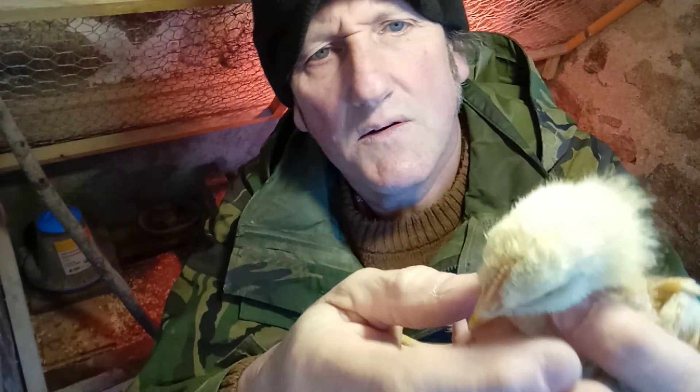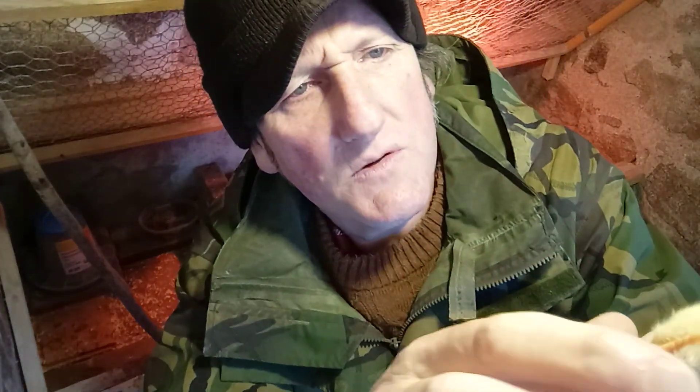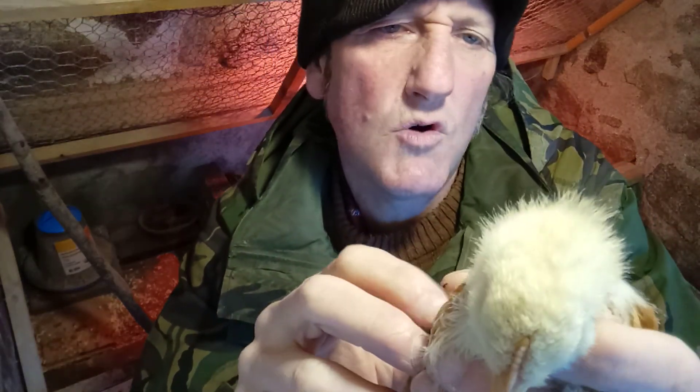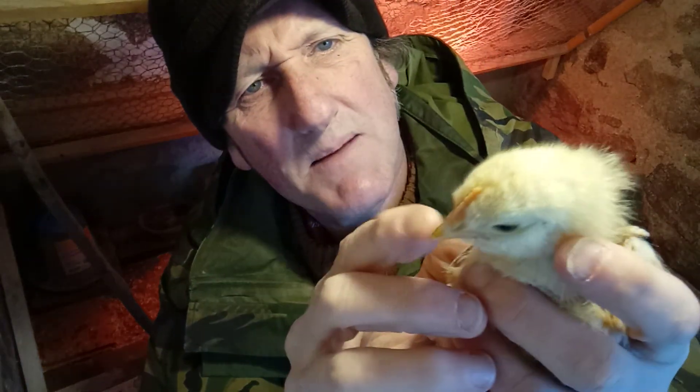There's not a lot of... the comb is still yellowy maybe. There's little wattle there. This is a maybe — I'm a little bit not sure about this one. This one might be a boy as well, so it's a maybe.